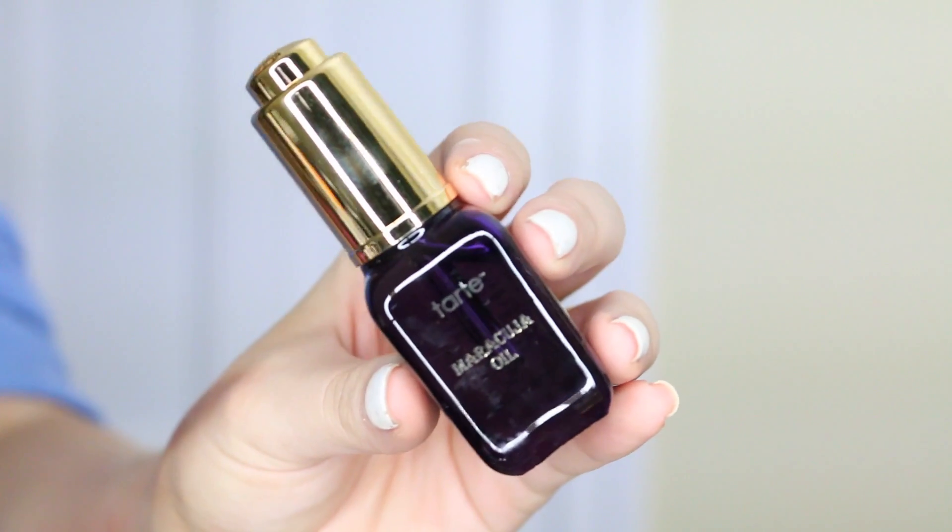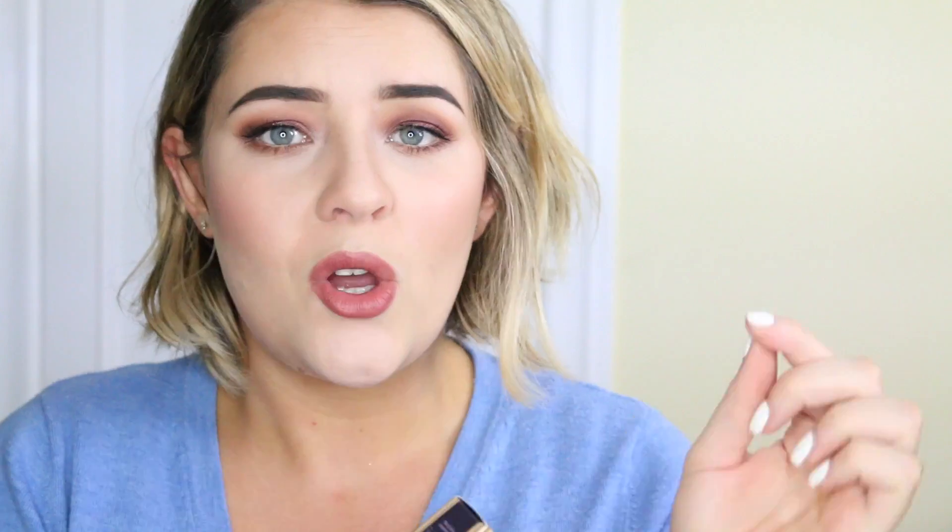I got the Tarte Maracuja oil. I've heard lots of good things. I'm waiting on my Anastasia Cream Contour Kit and I saw Manny MUA and Jaclyn Hill using a couple of drops of this mixed into their cream contour palette because it's so highly pigmented it can be hard to blend. I knew I had to pick this up before getting the contour kit.